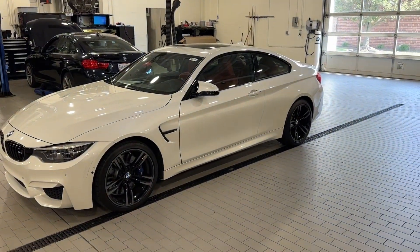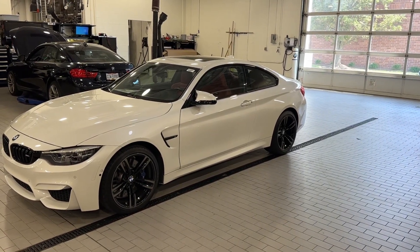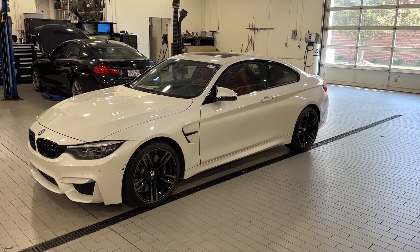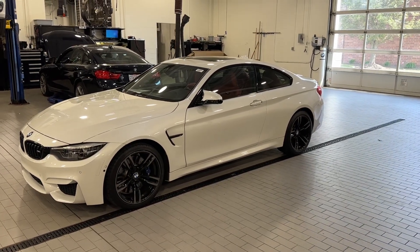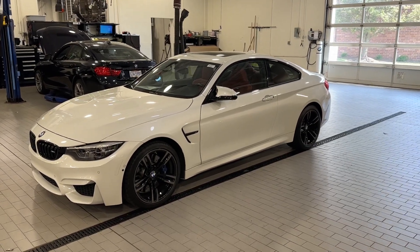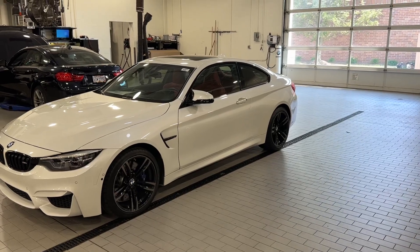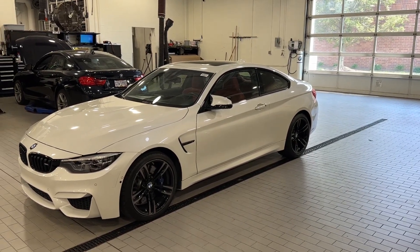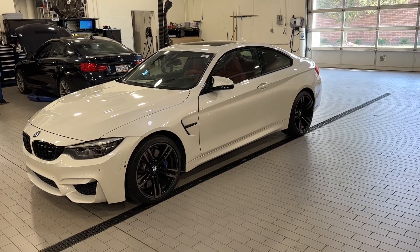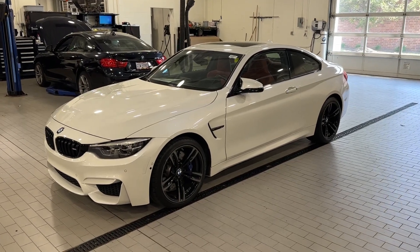Hello everybody. I wanted to do a quick walk-around video of this 2019 BMW M4 that we are going to be selling on Drive Down. This is one of a few cars that we're selling — definitely excited to be partnering with this exciting platform and being part of something a little different. I wanted to do a quick walk-around; I did a detailed write-up about the car, so if you want to see the specs and everything, that's listed alongside this video. I just wanted to show you the state of the vehicle.